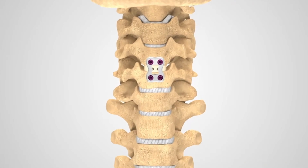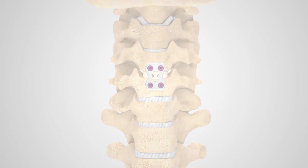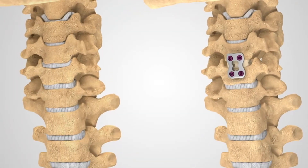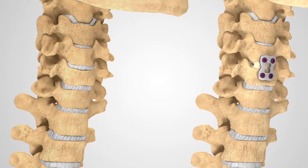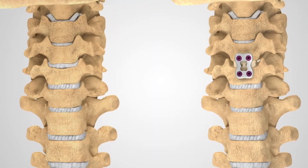The gap is then filled with a metal spacer that is attached to the spine with small metal screws. In this way, the patient's spinal cord and spinal nerves are protected.